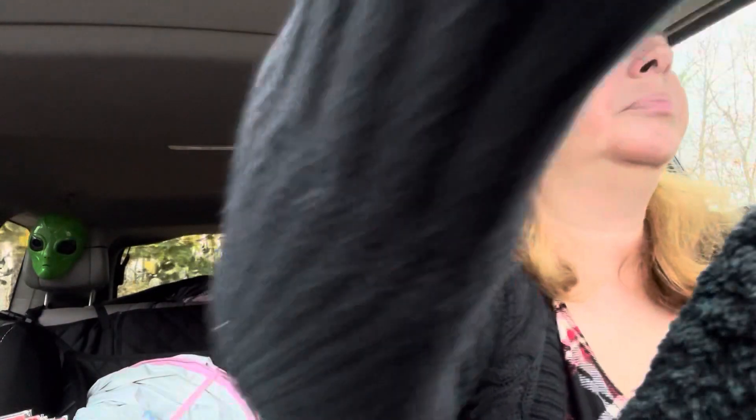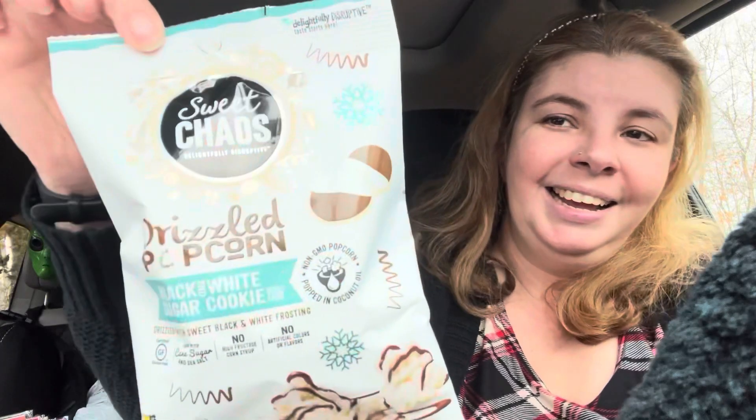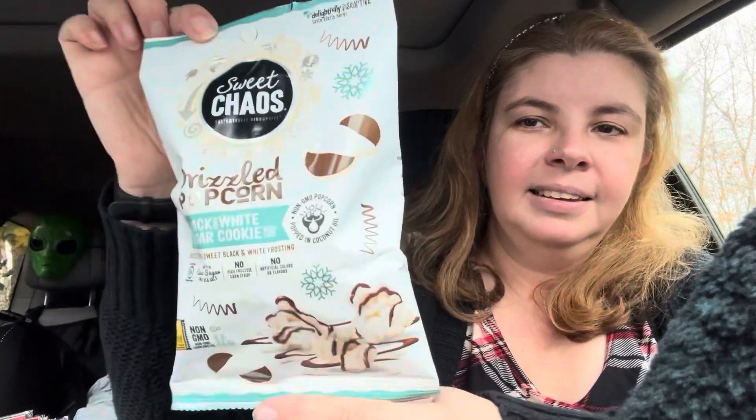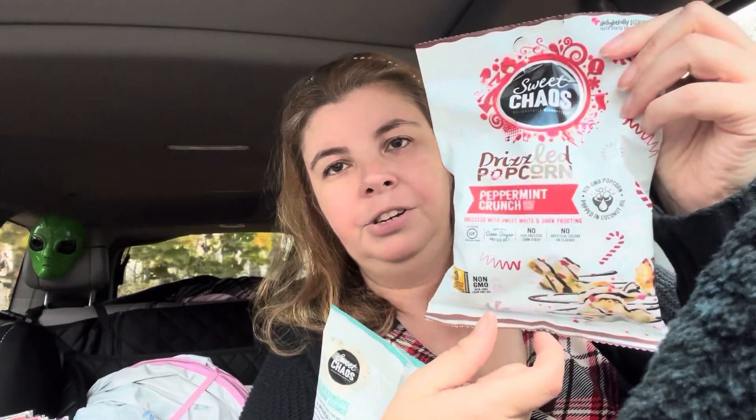Next I found some popcorn little packages which I thought were interesting - I'm probably going to gift them away. This one is black and white sugar cookie called Sweet Chaos, and then this one is called Peppermint Crunch. I thought those were kind of interesting and probably a cute little insert in a gift basket.